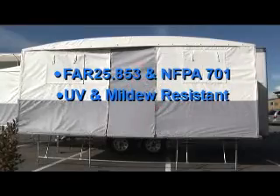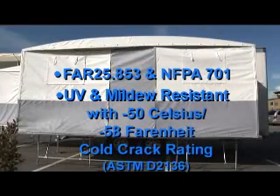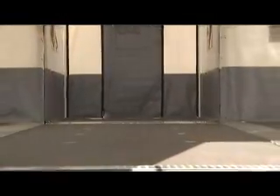The shelter material is custom-designed for the application and carries an NFPA flammability rating. It is UV and mildew resistant with a minus 50 degrees Celsius, minus 58 Fahrenheit cold crack rating. Two windows with bug screens and rain covers are installed in each Commander wing. Also standard is skid and scuff-resistant textured flooring, providing high performance and easy maintenance.